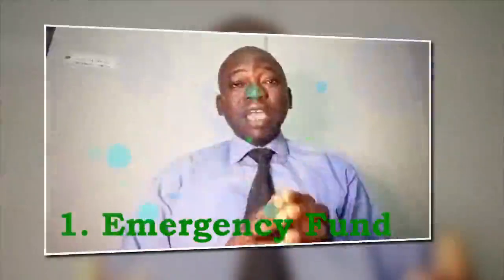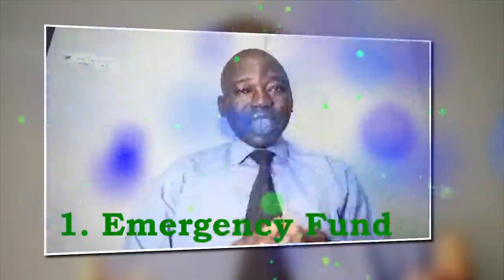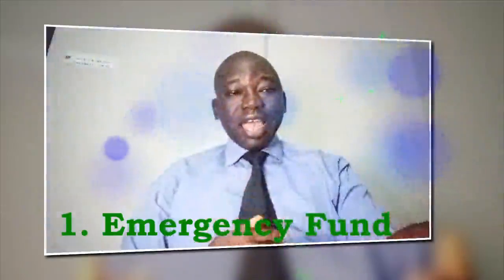Number 1 is emergency fund. If you have an emergency fund, this is the ideal situation. Use the funds you've set aside for unexpected expenses like car repairs.